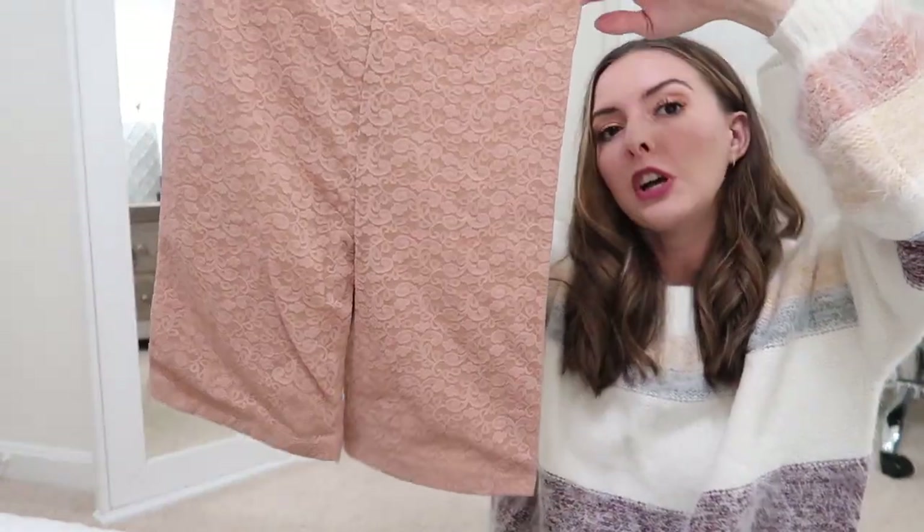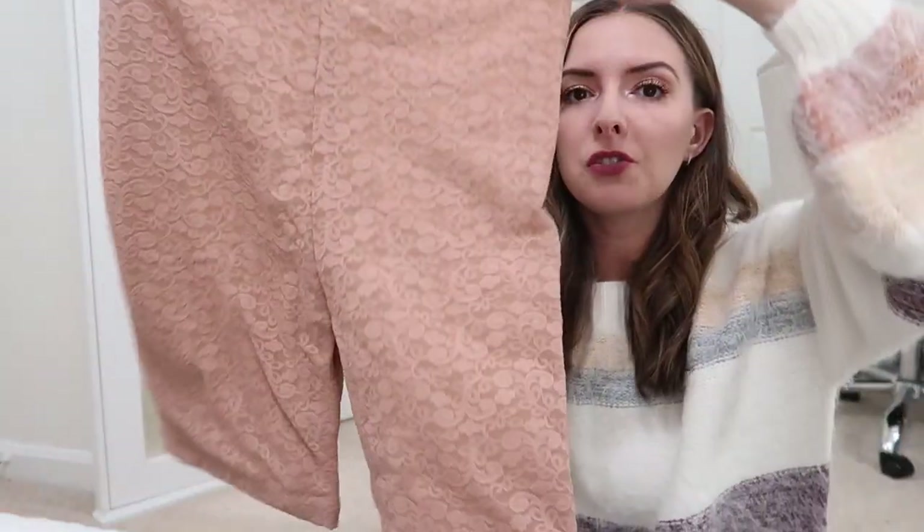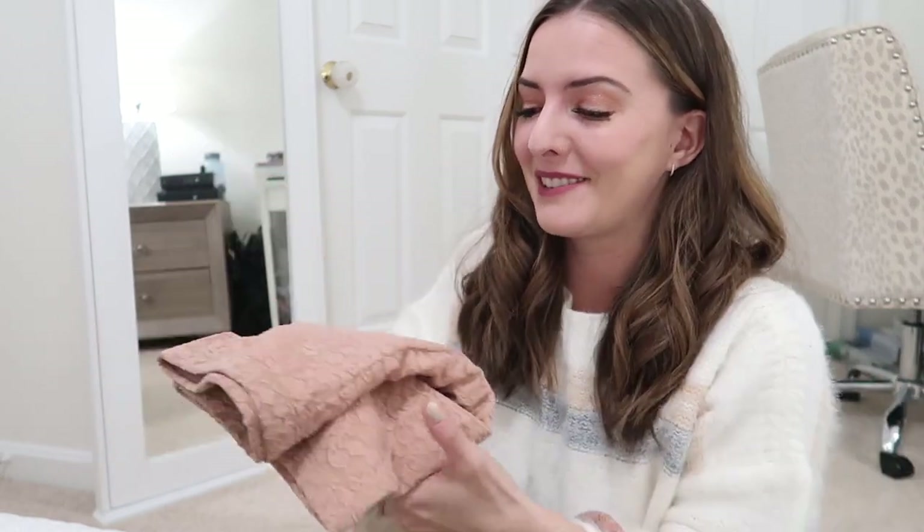They also have shapewear — I got a pair of shorts-style shapewear. They have high-waisted styles, thong bodysuit styles, and other kinds. If you're looking for the perfect slip or something to smooth everything out under holiday dresses or at weddings, I'd check out their stuff. I got this one to wear with my little short dresses — now I have something underneath, so no more showing everybody a show!